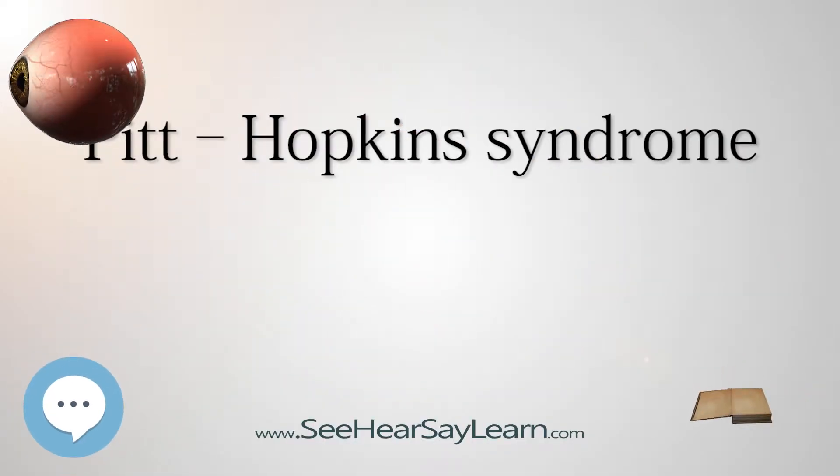Pitt-Hopkins syndrome is a rare genetic disorder characterized by developmental delay, a wide mouth, distinctive facial features, and intermittent hyperventilation followed by apnea. It is associated with an abnormality within chromosome 18; specifically, it is caused by an insufficient expression of the TCF4 gene.